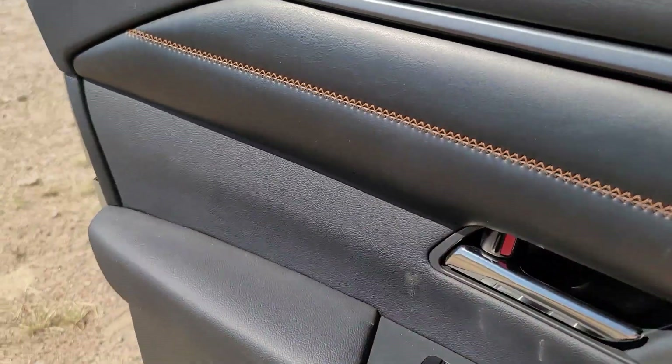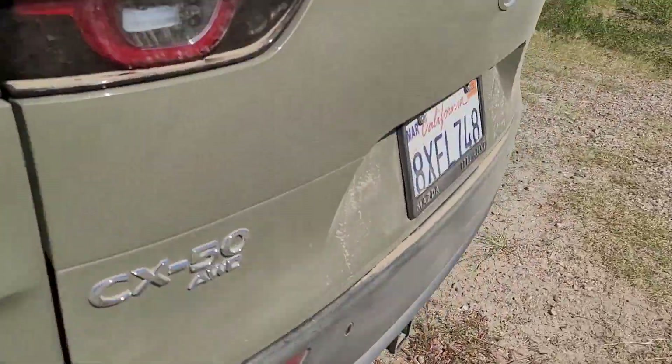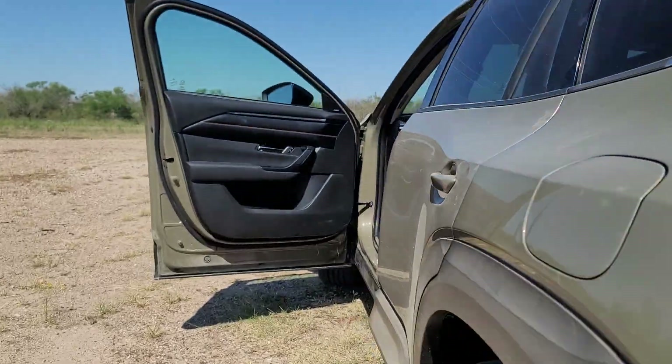I just feel like the way this thing drives is a little different — it's much more peppy, sportier than the Sportage. But it feels different than the Sportage off-road. I'll have to cut to the Sportage and show you.